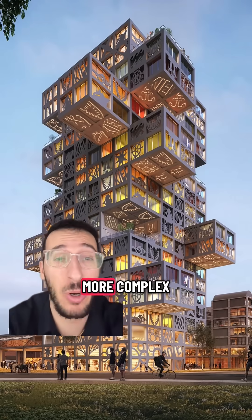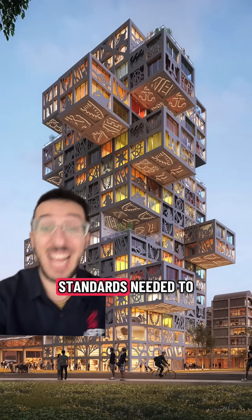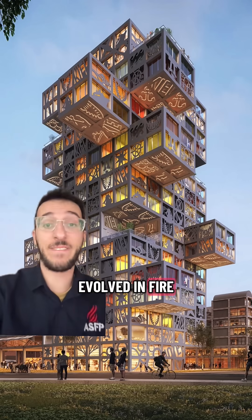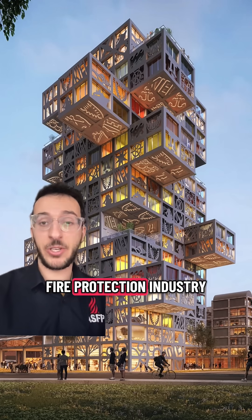Over time, as buildings became more complex — just look at that — and construction methods changed, standards needed to evolve. In this video I'm going to talk about how they evolved in fire safety and construction, because today they form the backbone of the passive fire protection industry.